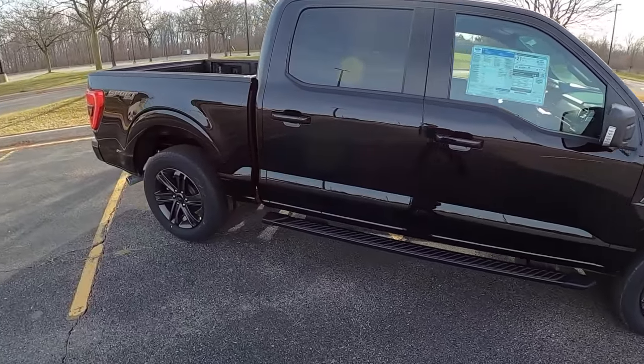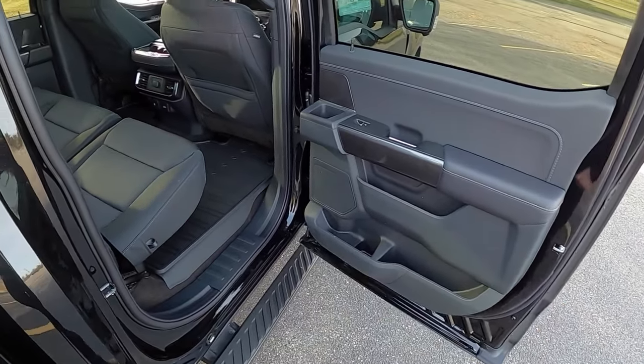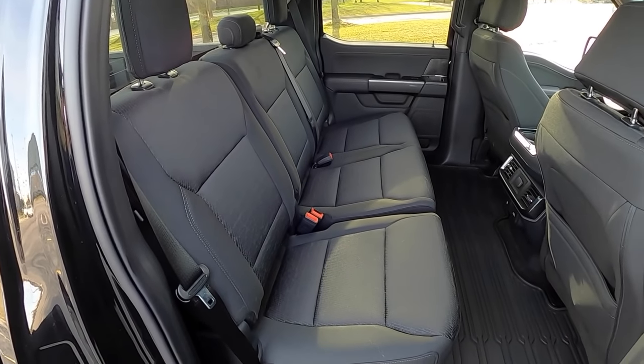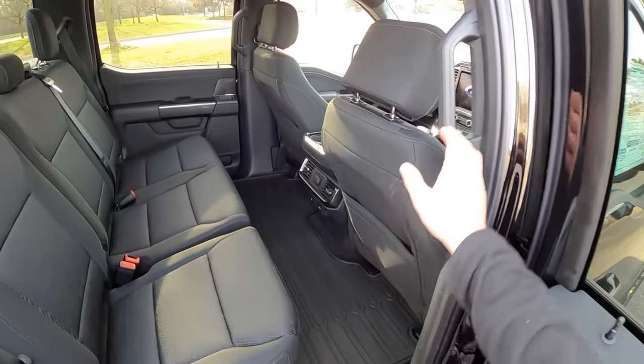We're just going to give you some first impressions on what this new F-150 is like. This particular truck is lacking some of the features that are all new for the 2021 F-150, but we can at least give you an idea of what this thing is like inside and out.